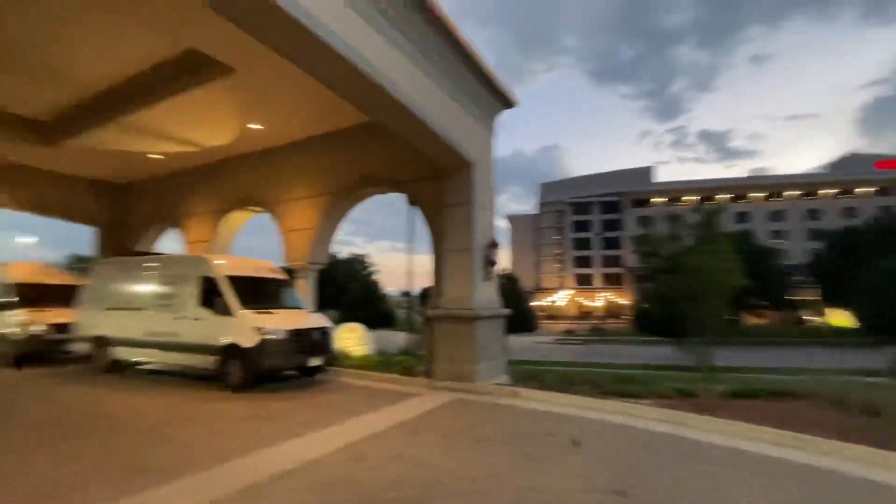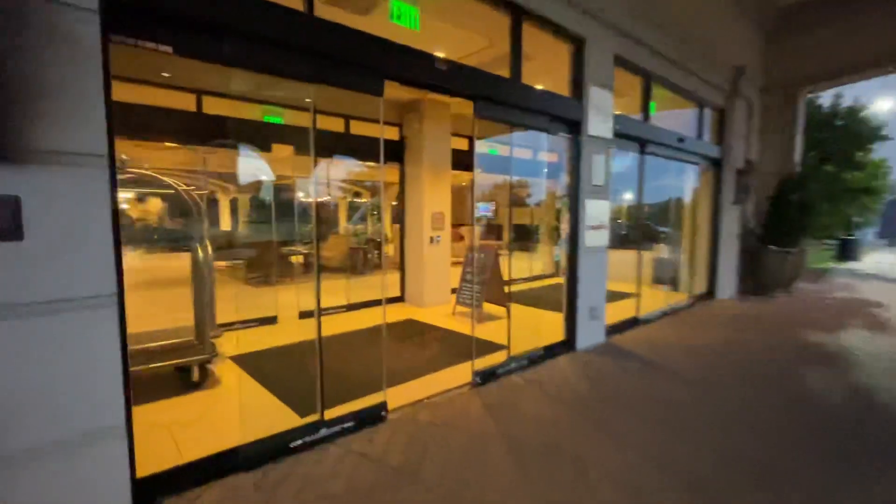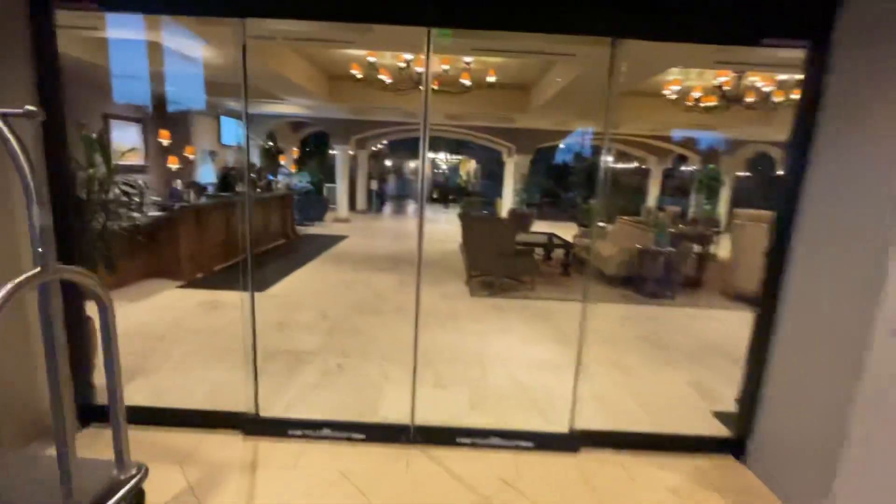Starting outside for this video. Getting retaked at this place — this is the Woolies Classic Suites. This is a really neat place, and I've been here before, but it deserves a retake. It's just such a cool property.